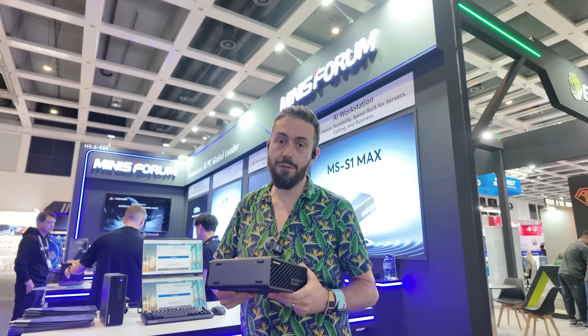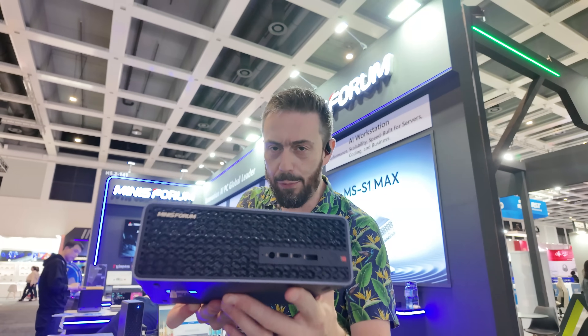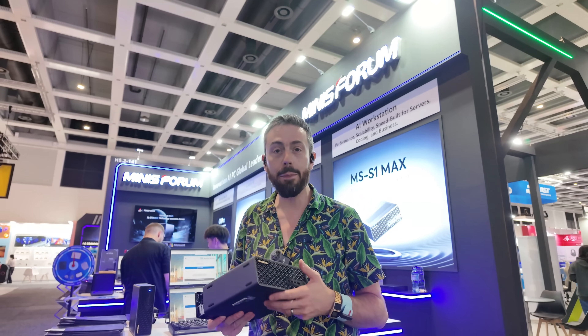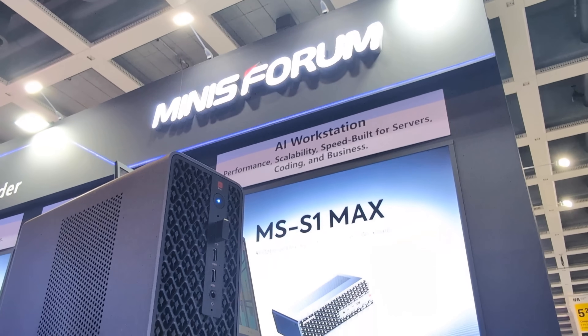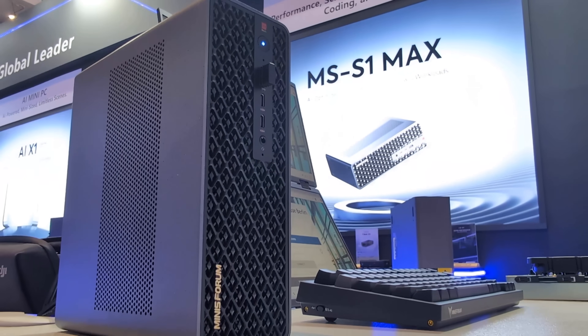Continuing here at IFA in Berlin, we have a brand new Minisforum PC. Something of a tradition at this point, where Minisforum rock out a new mini PC at these events. And this one — the Minisforum S1 Max — well, it's something else. To say it's a beast would be something of an understatement.